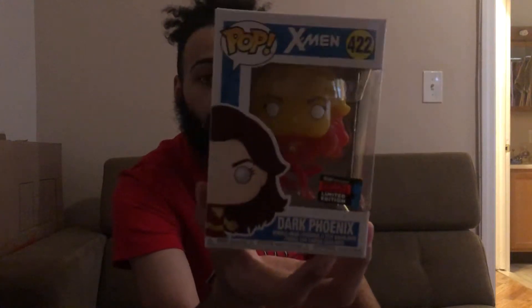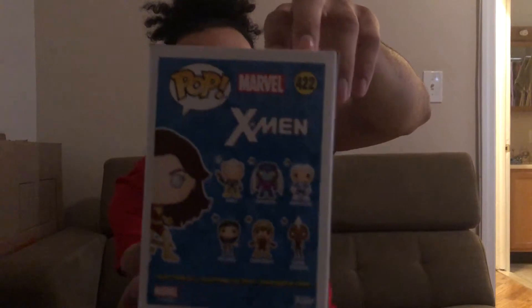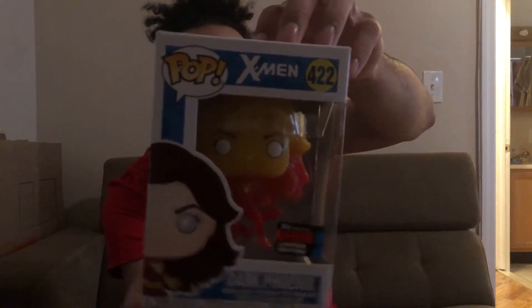Also from GameStop I got the Dark Phoenix that came with the Pop Tea set. I thought this one was super dope — she's basically all phoenixed out and just looks incredibly cool, so I grabbed that one.